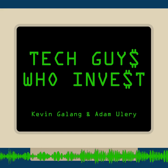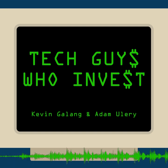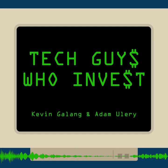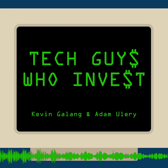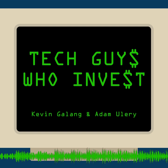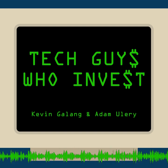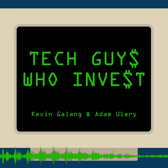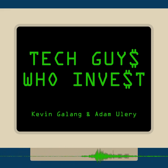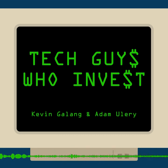Welcome everybody to another episode of the Tech Guys Who Invest, where we teach you to invest wisely and safely. Today is part two of a two-part series that we're doing on how to find deals. Today's episode is how to find deals for an active investor. If you want to listen to how to find deals for a passive investor, check out part one. But today we're going to cover how an active investor in real estate can find deals.